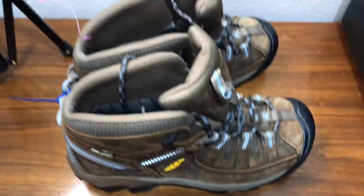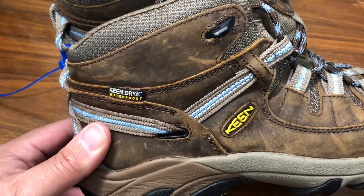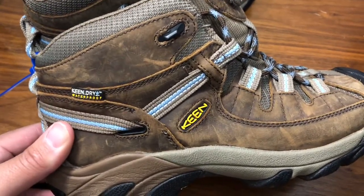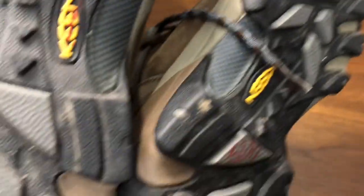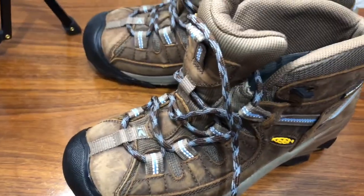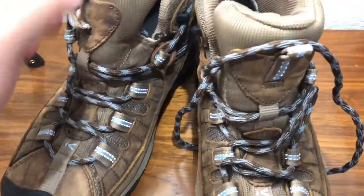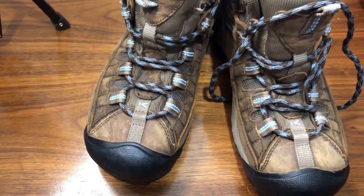I got these King boots — waterproof. King is a great brand; if you find it, you should get it. I paid $6.56 for these and they're hardly used. Hopefully make a good profit off of these. It's a real great outdoor shoe — construction workers and people who work outside love these. It's a good brand.